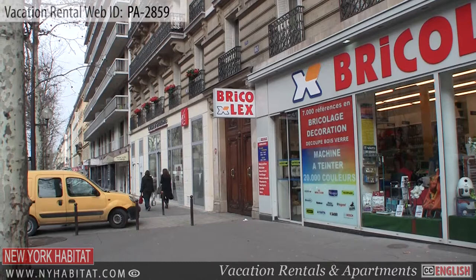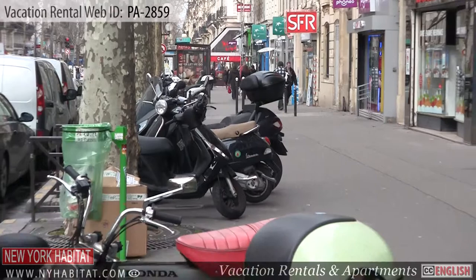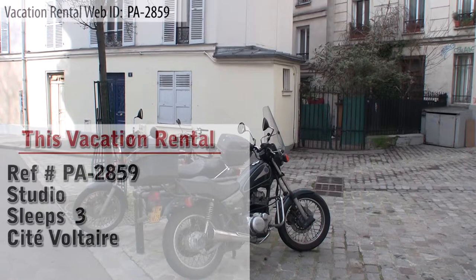Hello and welcome to another New York Habitat Vacation Rental Video Tour. Our tour today takes us to a studio apartment located in the 11th district of Paris. This apartment is in a lovely neighborhood with many shops and boutiques. Located in the heart of the city, this vacation rental is close to public transportation, making it easy to get around Paris like a true Parisian.